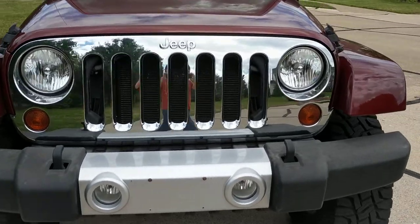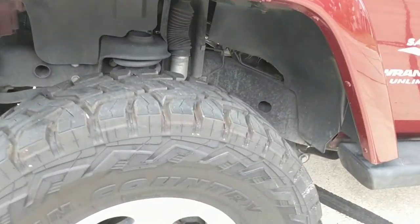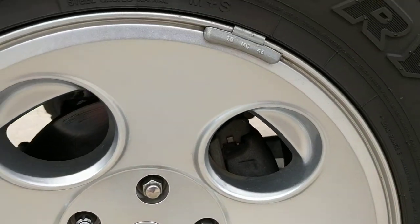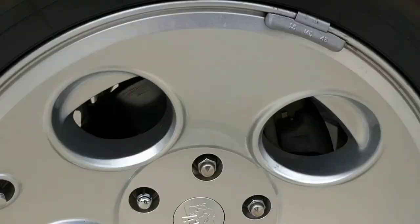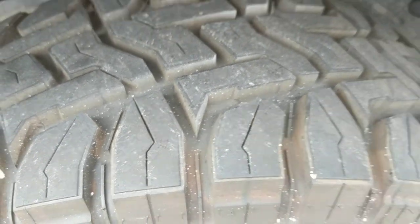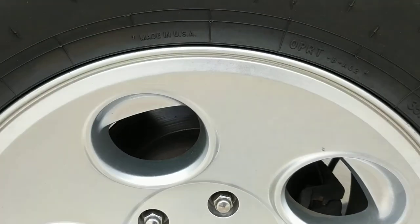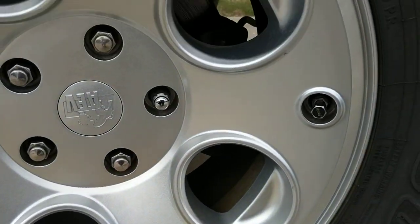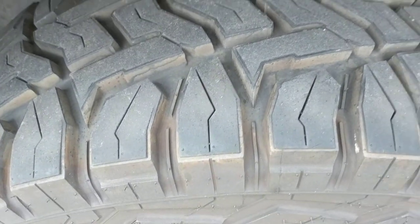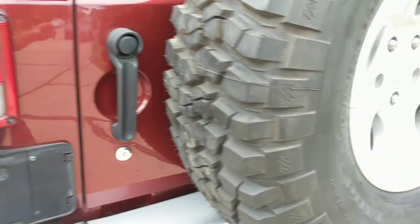Let's take a look at the wheels. These wheels are in excellent condition, as are the tires. Lots of tread left on these tires. This is the driver's side rear. The tires are in excellent condition, as are the wheels.